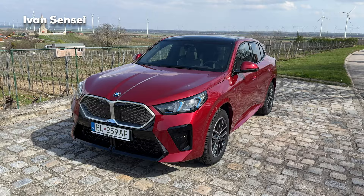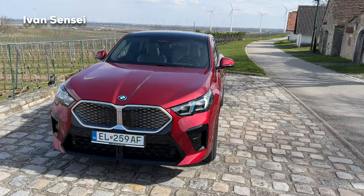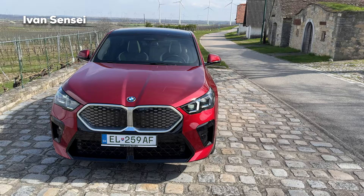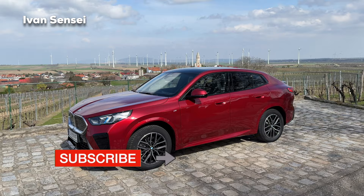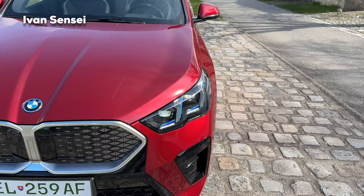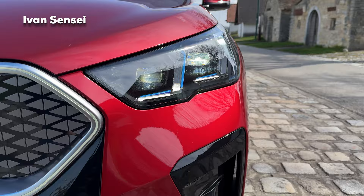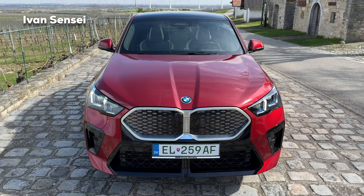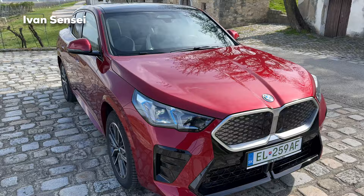Here we are in the field. I hope you can hear me because it's very windy, but I have a windshield so the sound should be okay. Here is the new X2 — this is the all-new model, essentially the more stylish version of the X1, which is the entry-level SUV by BMW. Here we have a launch spec in a very beautiful fire red — a red metallic with metallic flakes, LED lights, and daytime running light stripes. This is the electric version, the xDrive30.